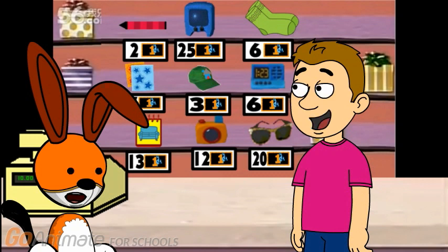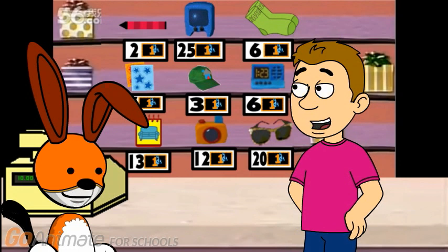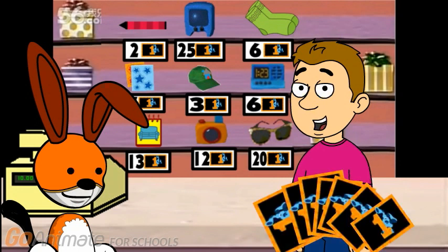Well, a new crayon does cost some money. Do you have enough money with you? Probably. Let me see. Count how many blue dollars I have. 1, 2, 3, 4, 5, 6, 7. 7 blue dollars to spend. Oh, good. Then you should have enough to buy a new crayon.